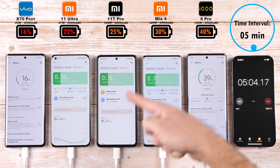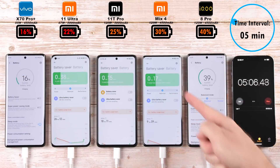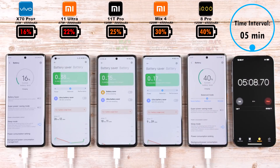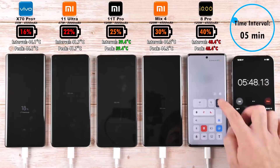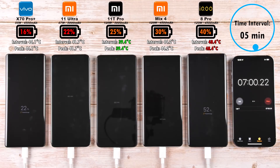Moving on to the 5-minute mark interval, we have 16% on the Vivo X70 Pro Plus, 22% on the Mi 11 Ultra, 25% on the 11T Pro, 30% on the Mix 4, and 40% on the IQ8 Pro. After just 5 minutes, that is absolutely ridiculous in terms of charging speed for any phone anywhere in the world.